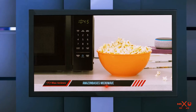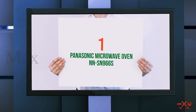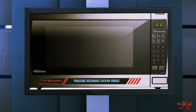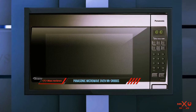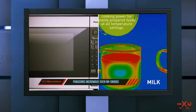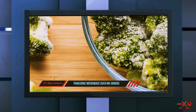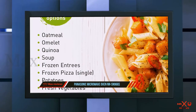And number one on this list is the Panasonic Microwave Oven NNS-N966S. It offers 2.2 cubic feet of interior space and 1250 watts of power to heat food faster than much of the competition. It offers power levels from 1 to 10, with 10 being the highest. One of our testers found that even using level 5, the microwave is able to heat food very quickly and evenly.